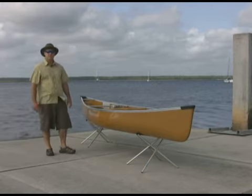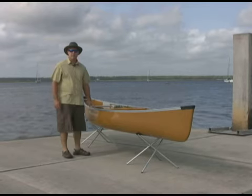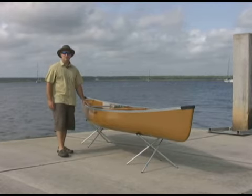The Fisherman is a stable canoe that performs well and is well suited to a variety of activities, including fishing, bird watching, star gazing, or just out for a paddle with the kids.